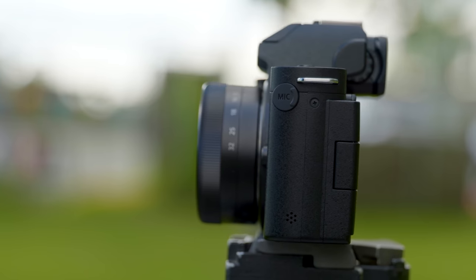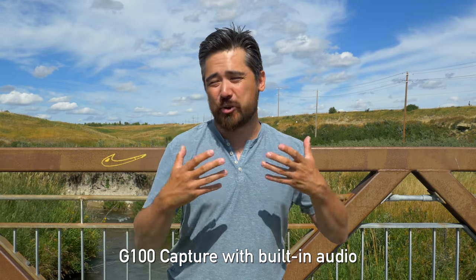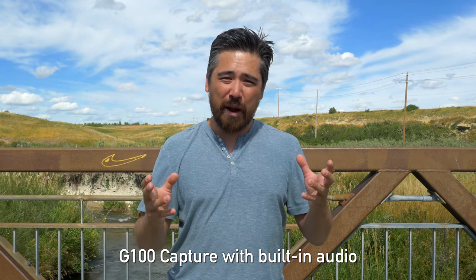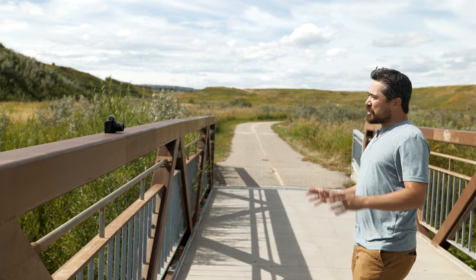The G100 does have mic control and a mic jack, so if you're going to add another microphone you're not using the Nokia OZO anyway, and most people will graduate to doing that. Overall, although it's an interesting system, we just find the built-in microphones are fairly tinny sounding and there's no way to block them from wind, so this gets our third place.